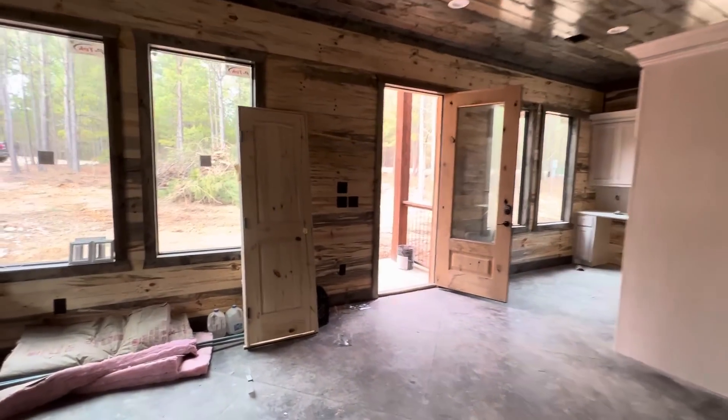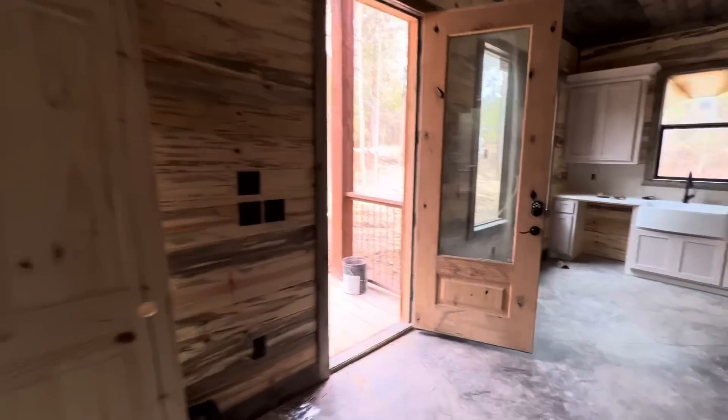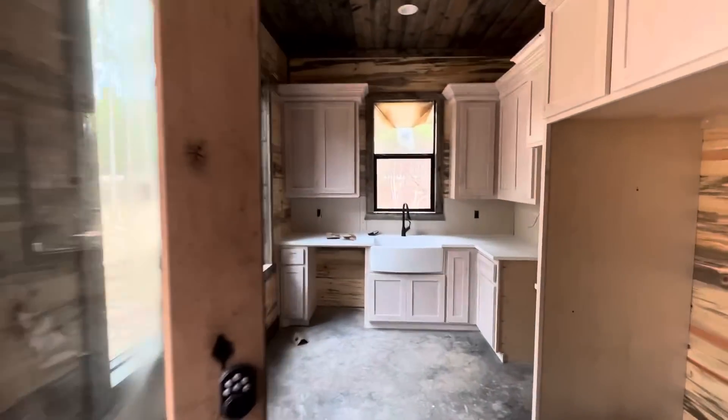This builder does not skimp on doors and windows, or his custom-made cabinets.